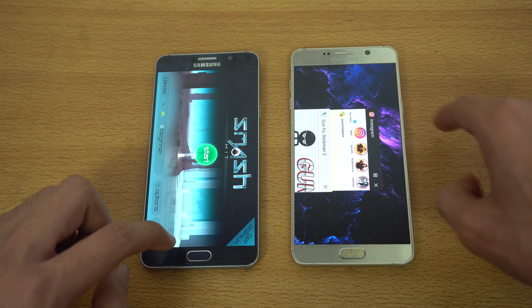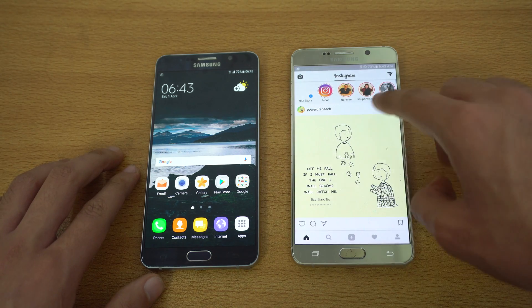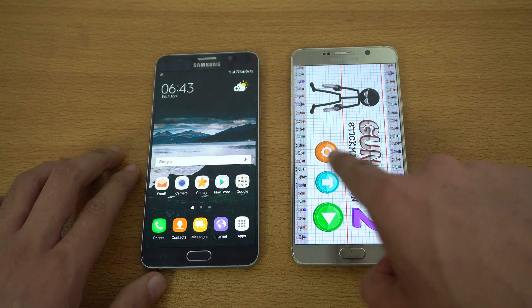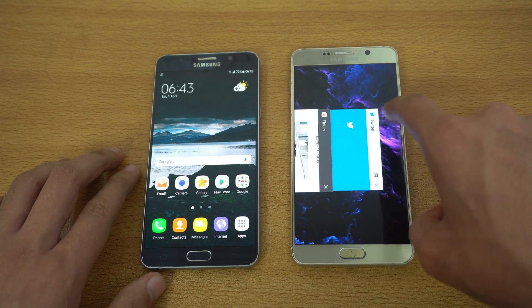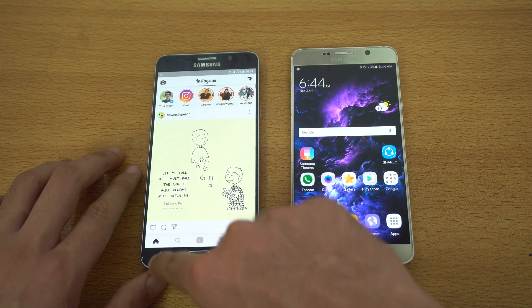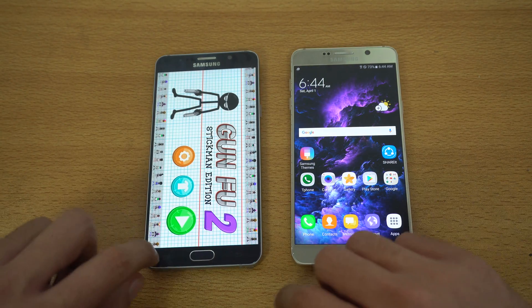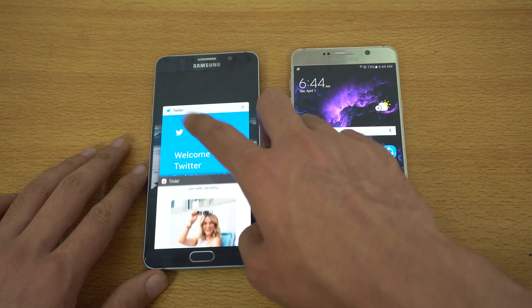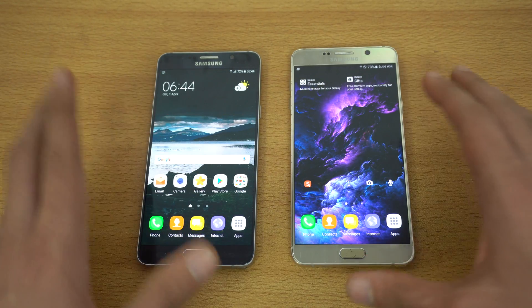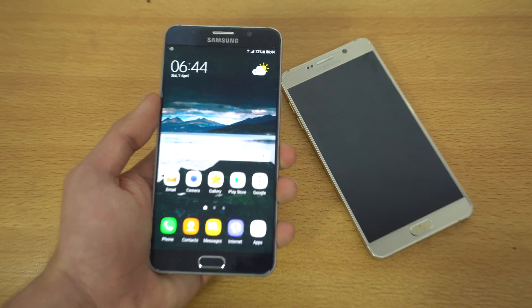Everything is refreshing on Marshmallow — that is the main difference between the Nougat Note 5 and the Marshmallow Galaxy Note 5. Instagram is still in memory on Nougat but games are refreshed. Not all applications are refreshed, but Settings got refreshed on both devices. That may have something to do with optimization, since sometimes default applications get refreshed.